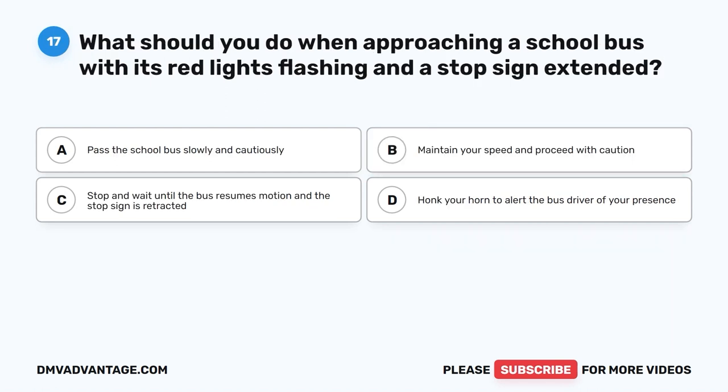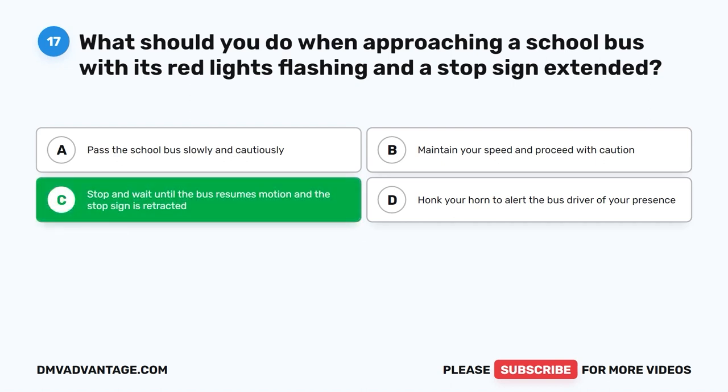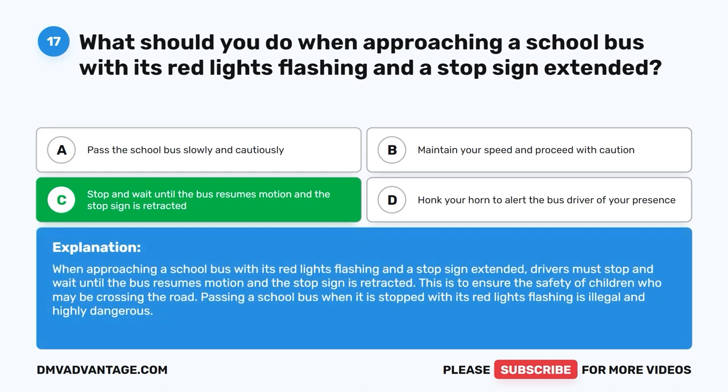Question seventeen. What should you do when approaching a school bus with its red lights flashing and a stop sign extended? A. Pass the school bus slowly and cautiously. B. Maintain your speed and proceed with caution. C. Stop and wait until the bus resumes motion and the stop sign is retracted. D. Honk your horn to alert the bus driver of your presence. The correct answer is C. Drivers must stop and wait until the bus resumes motion and the stop sign is retracted, to ensure the safety of children who may be crossing the road. Passing a stopped school bus with red lights flashing is illegal and highly dangerous.